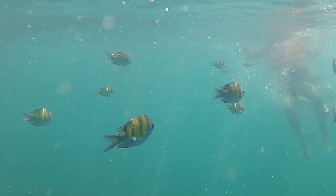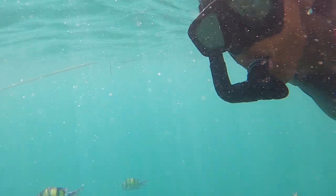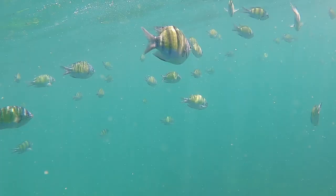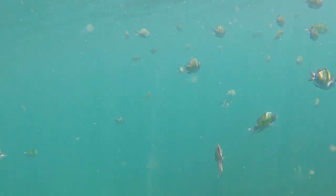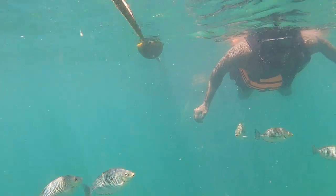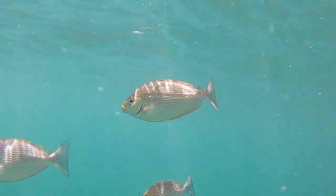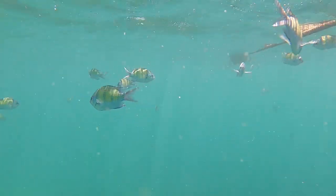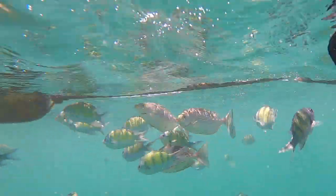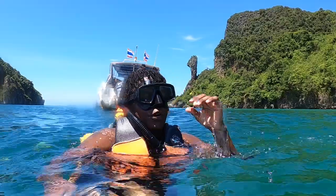Then it was time for some snorkeling. You can swim around and see fish with great views of Chicken Island in the background. But be careful — the current here is quite strong, so you don't want to go too far from the boat.